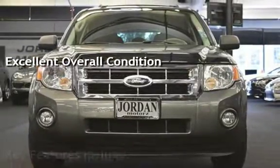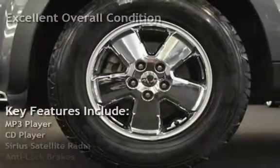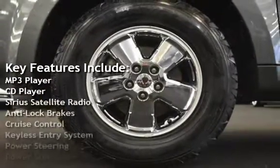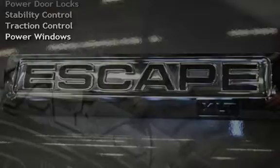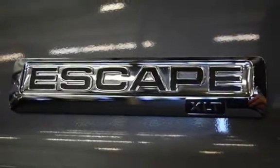Key features include MP3 player, CD player, Sirius satellite radio, anti-lock brakes, cruise control, keyless entry, power steering, power door locks, stability control, traction control, and power windows.